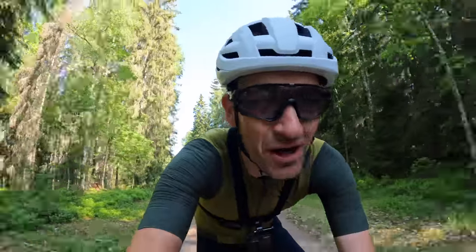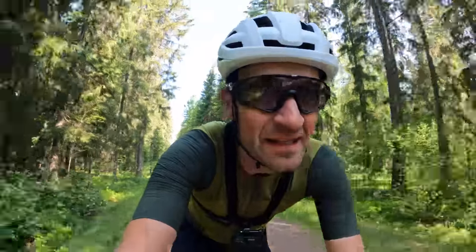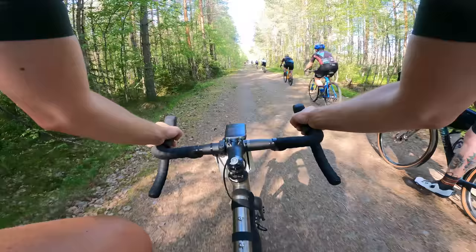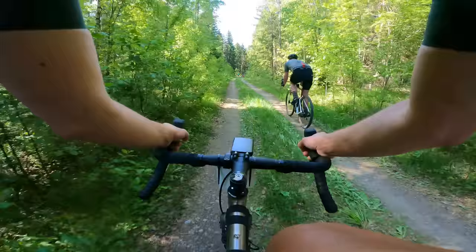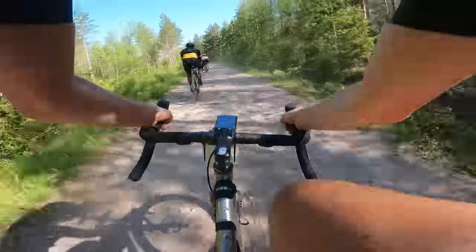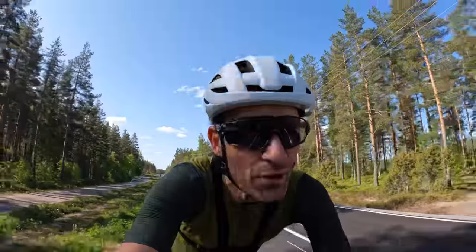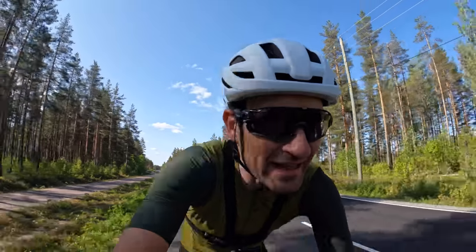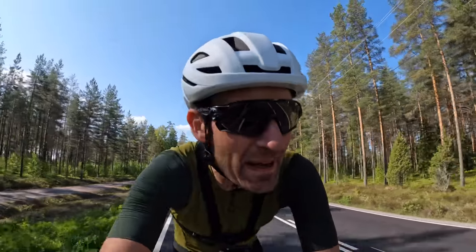Super mellow, relaxed start for us - the pros at the front taking it very differently of course. At the back of the pack, nice and steady with the long day ahead. Conditions are perfect: nice and warm, dry, and dusty. This opening section is like a roller coaster, up and down, up and down, but great fun so far. The riding is sort of what you'd expect when you say the word gravel - rolling forest tracks, kind of smooth gravel, not too rough, not too technical.